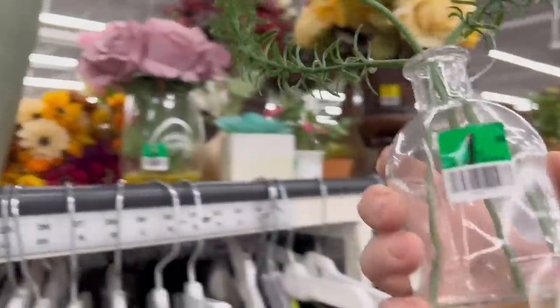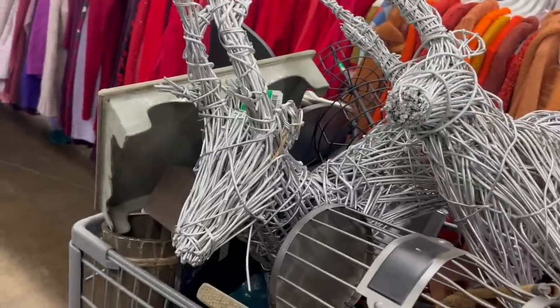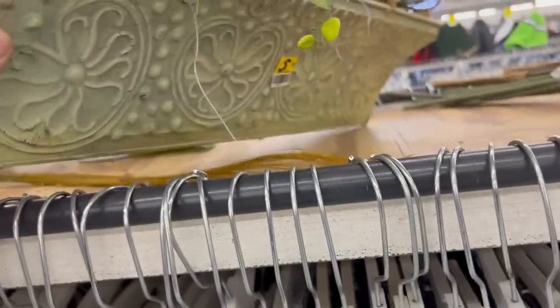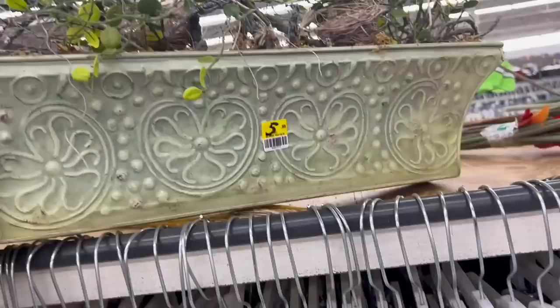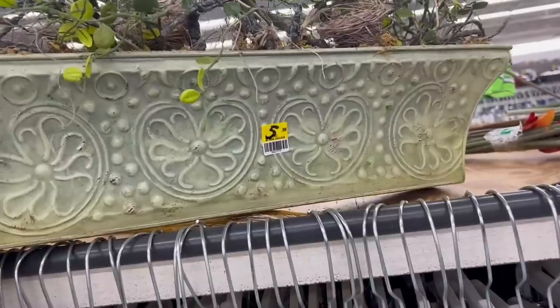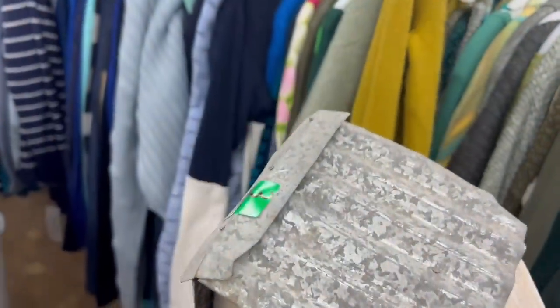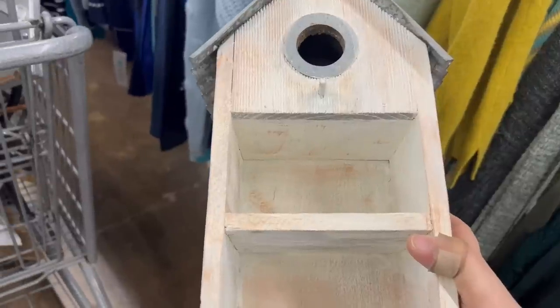This is really cute — this would look good on like a black metal table with some apothecary stuff. What do we have here? I like the greenery in this — it looks like a metal kind of shelf. Yeah, I'm going to have to get this too. Where am I going to put all this stuff? A metal birdhouse for $3 — oh my gosh, I'm going to have to end up carrying this underneath my arm or something.